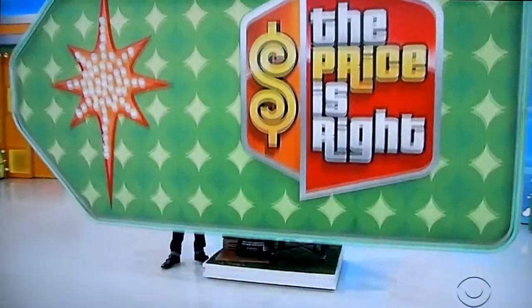Jessica, you're our final contestant, so you only have one chance to bid. The rest of you, last chance to get up here. Good luck to everybody. Here comes the prize — a new grill.